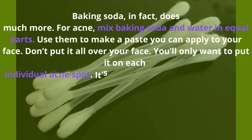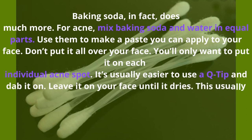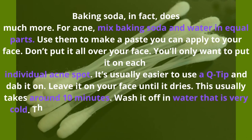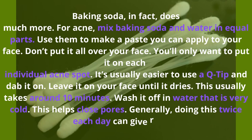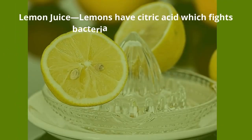You can make a paste and apply it to your face — don't put it all over your face, only on each individual acne spot. It's usually easier to use a Q-tip and dab it on. Leave it on your face until it dries, which usually takes around 10 minutes. Wash it off with very cold water to help close pores. Generally, doing this twice each day can give results.